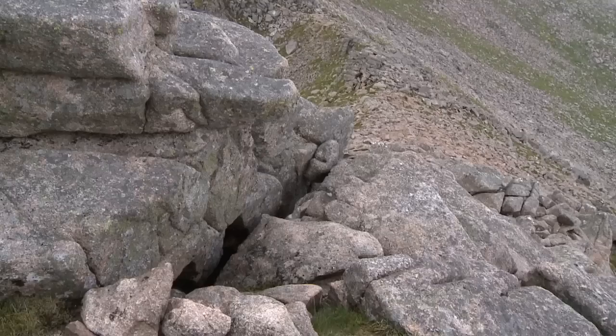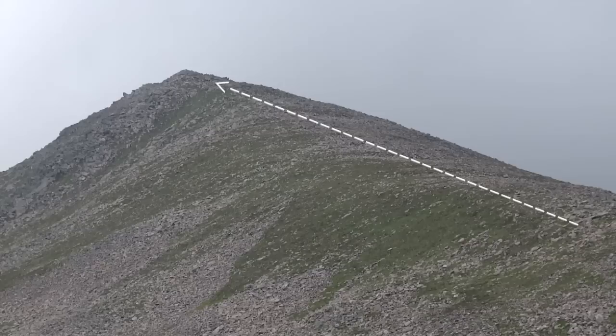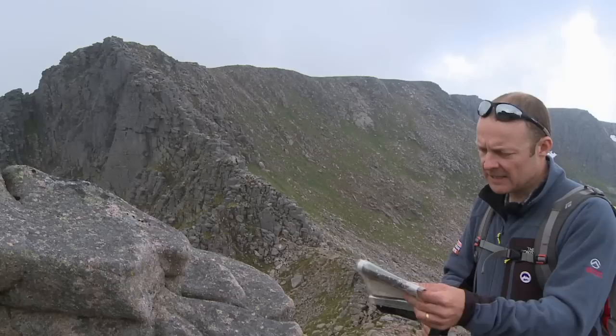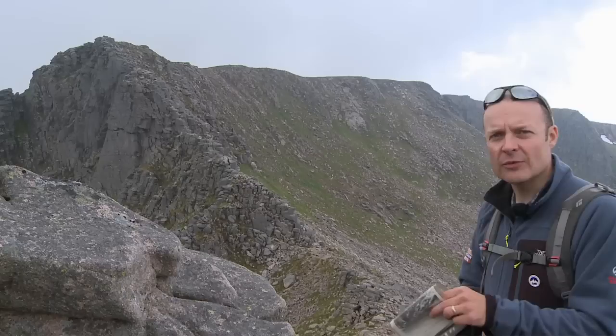It looks like I've arrived at the subsidiary top that's mentioned in the route description. I've navigated from the car park, followed the path and up the ridge. The lower ridge is just a walk and the scrambling starts here. This is a good vantage point to have a look at the route ahead and I'm going to compare it to what I've got written in my route description. It describes a small descent to a col and we're largely on a path here, so I can follow the path down to the col. The other side of the col I need to start working out where the route goes, and I'm going to use this to help me.